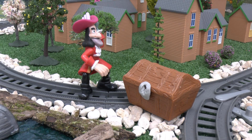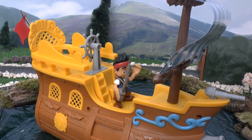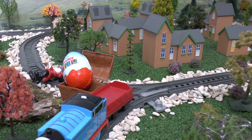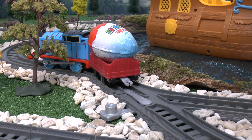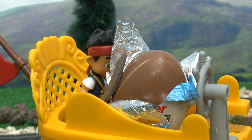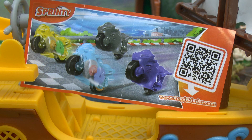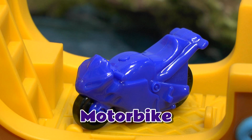Looks like Hook's got one in that chest! Fire! Another good shot! What's in this Kinder egg? It's a bike!